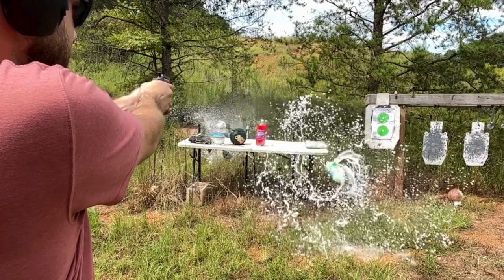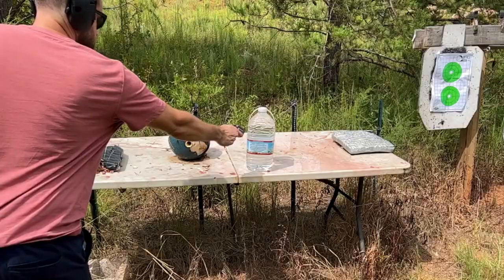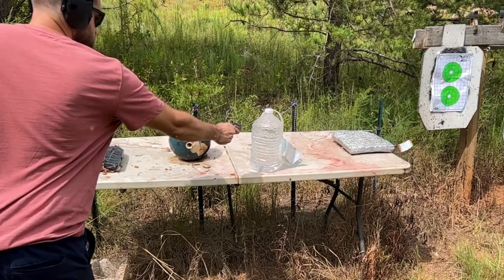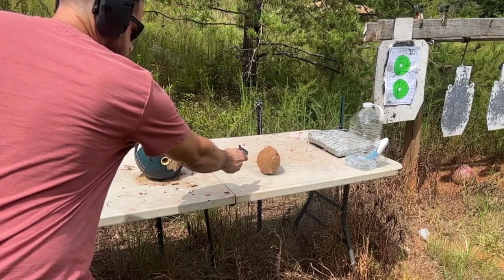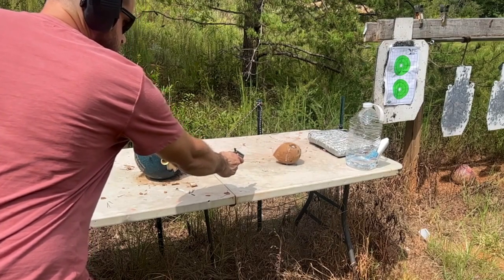It's not just a gun — it's a compact marvel ready to redefine your expectations. If you need a reliable ally for self-defense, the Switch Gun is your ticket to unmatched sturdiness and readiness.